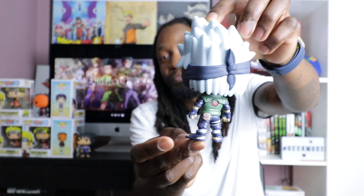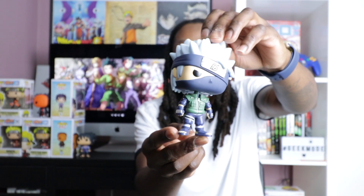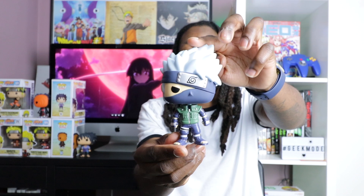If they gave him one of Jiraiya's pervy books to hold, or even him doing Chidori, that would have been crazy. But there are rumors there's going to be a wave 3 of the Naruto pop panels. I'm really hoping they bring out Pain and more of the Akatsuki clan — that would be a dream. Loving Kakashi Sensei.